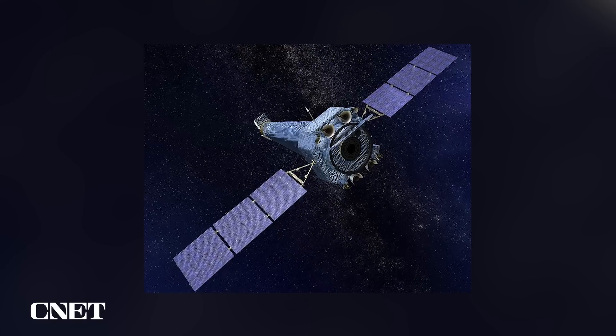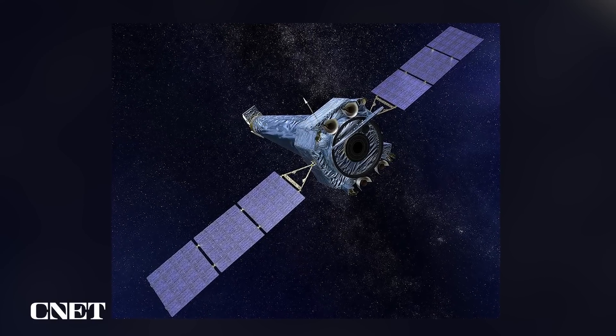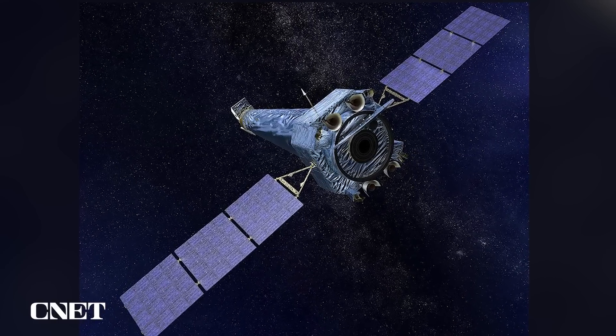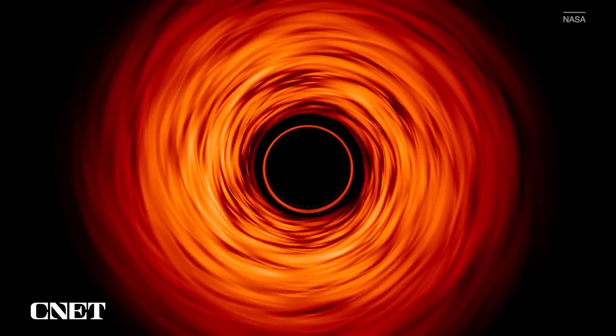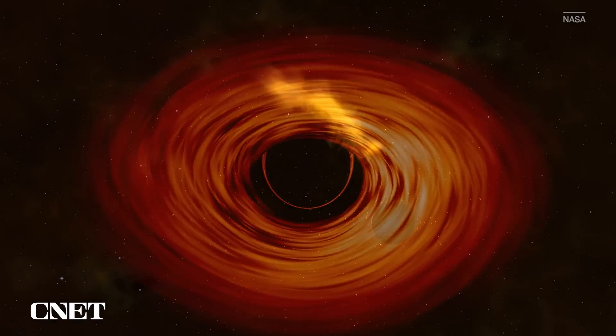So how do we find these black holes in space? After all, we're talking about something we can't actually see. We do this by looking for the X-rays emitted by the super hot swirls of gas and dust around black holes. Instruments like NASA's Chandra X-ray Observatory can measure the movement of particles, which tells us things like how fast a black hole is spinning and what kinds of matter it's sucking up.